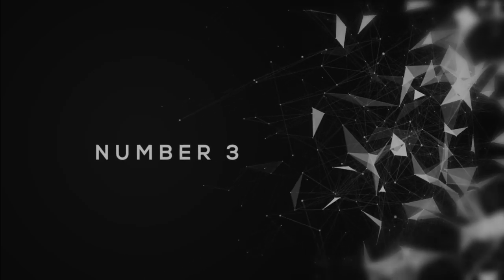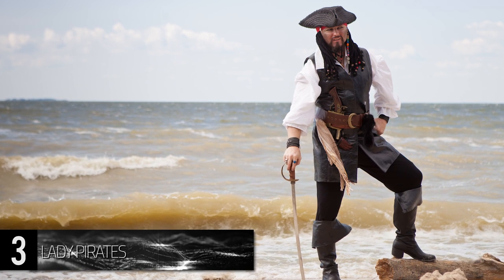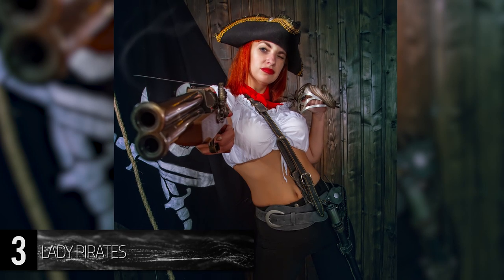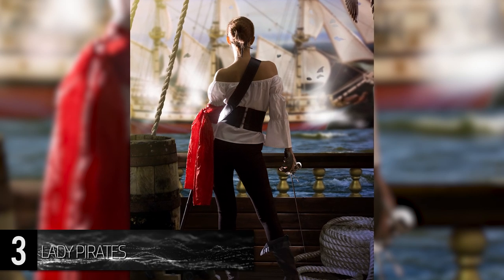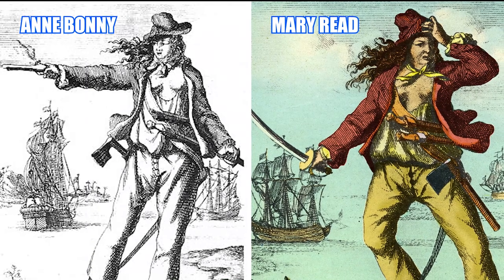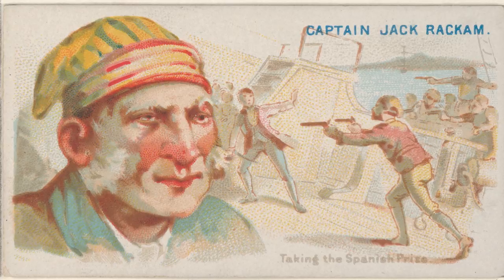Number 3: Lady Pirates. Grizzled, bearded, dirty, and dangerous — quintessential pirates are often portrayed as men exhibiting a blend of devious ferocity and daring bravado. But men weren't the only marauders to take to the high seas with a cutlass and a flintlock. While they weren't as common among the ranks of cutthroats, women served on pirate crews throughout history. Two of the most famous female pirates were Anne Bonney and Mary Reed, who came from wholly different backgrounds but managed to work aboard the same ship under the command of Captain Calico Jack Rackham.